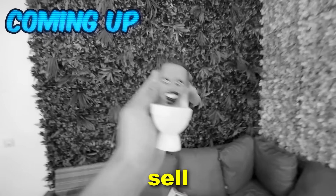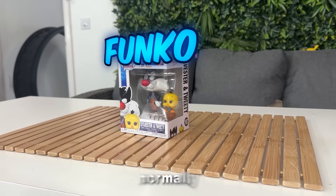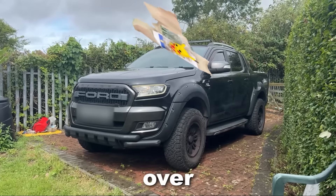Why do they even sell these? To kick things off, this is how some of the Funko Pops arrive. Funko Pops normally have really clean boxes, but this one looks like it's been run over by my truck.